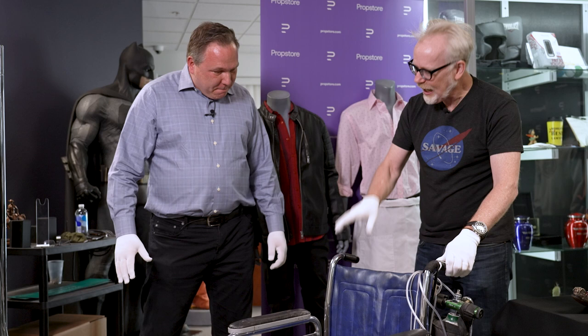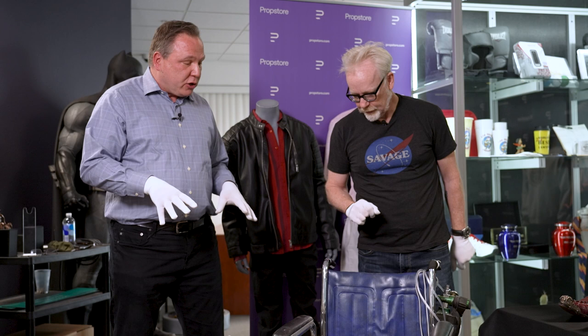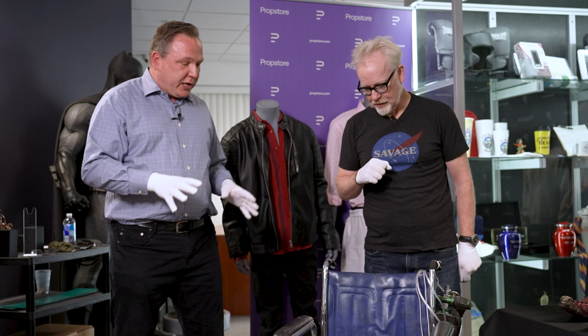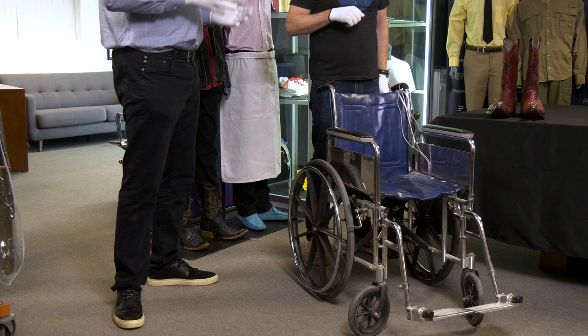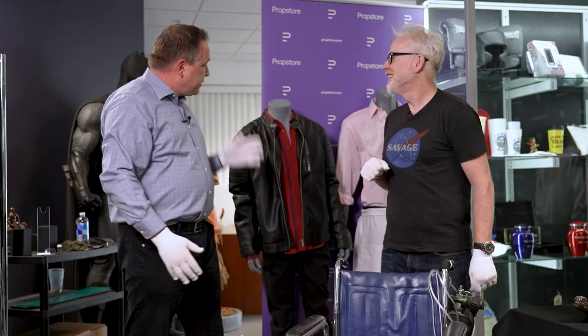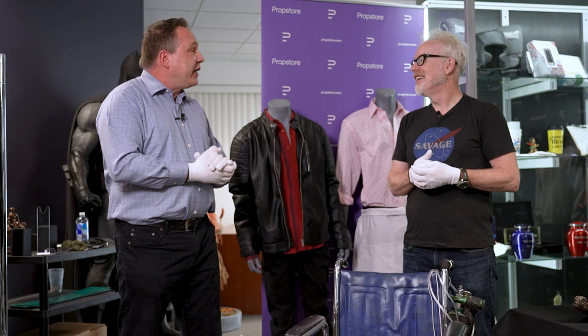They discuss whether the wheelchair was actually blown up at the end of Breaking Bad. Chuck clarifies that they believe a version was destroyed for Breaking Bad, but this particular wheelchair was actually made for Better Call Saul. The archives kept a version from Breaking Bad. In Better Call Saul, going back in time, we hear the origin of how Hector got into the wheelchair — and it was this other character here, earlier in the seasons, who helps get him into the wheelchair for the rest of his life.